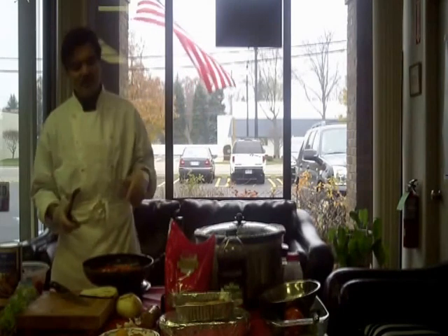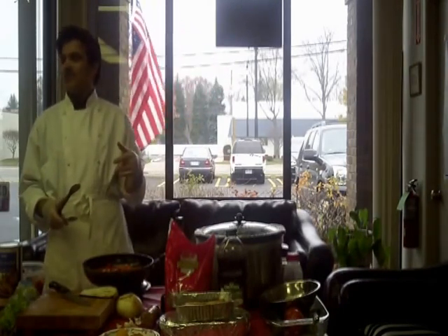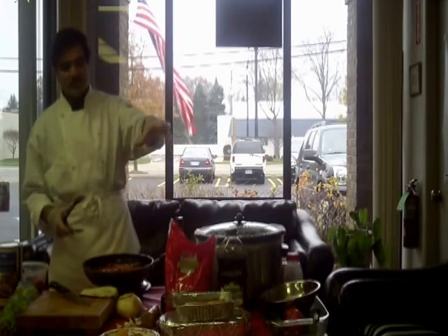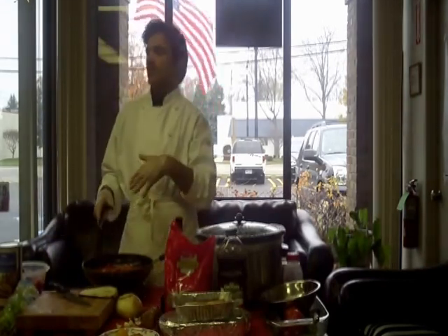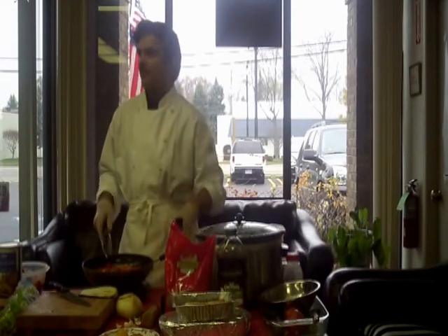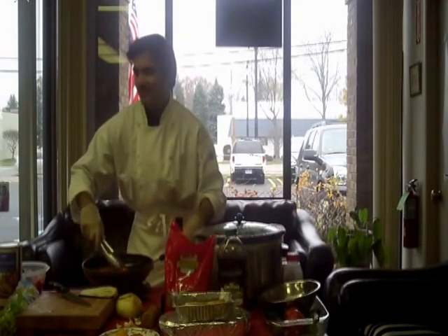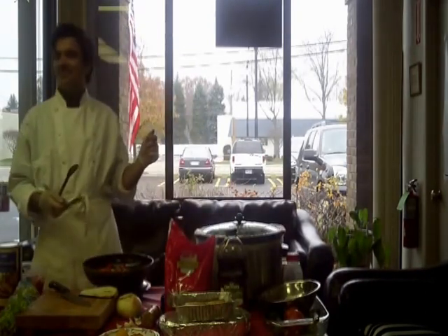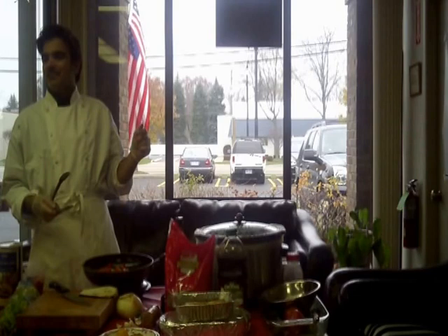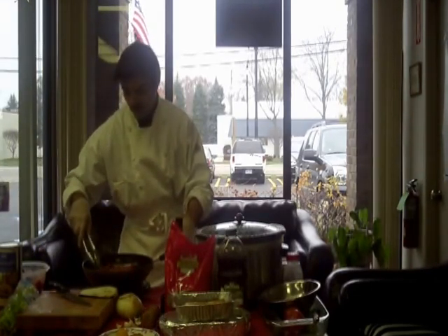Actually in Macedonia they even make dips out of this recipe a lot of times. They'll blend the eggplant and red pepper together in the food processor and make a dip, then put a little sour cream on top. It's a big thing for a dip because most of them have so much salt and other stuff. Eggplant is great for dips.